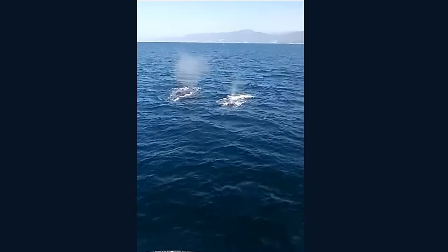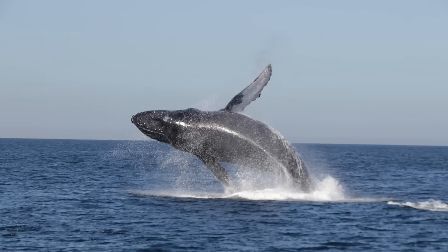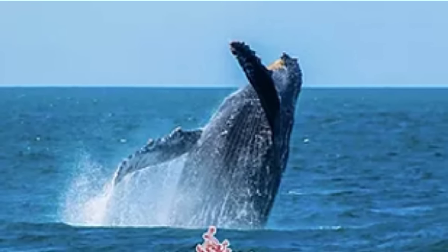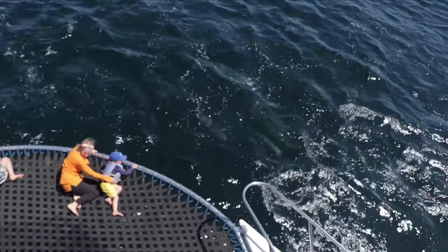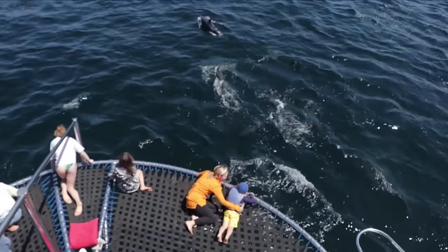When in season, whale watching is also included. Watch in amazement as these gentle giants come to the surface to show off their spectacular display of breaching and leaping out of the water. While cruising to and from the Marietas, you will often be able to spot dolphins, turtles, and rays.